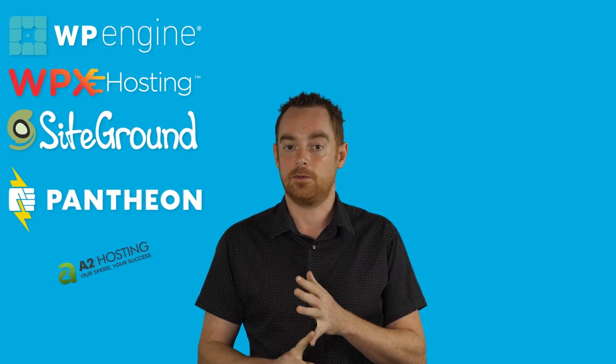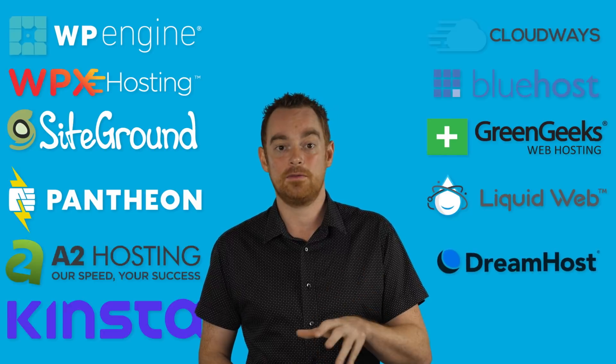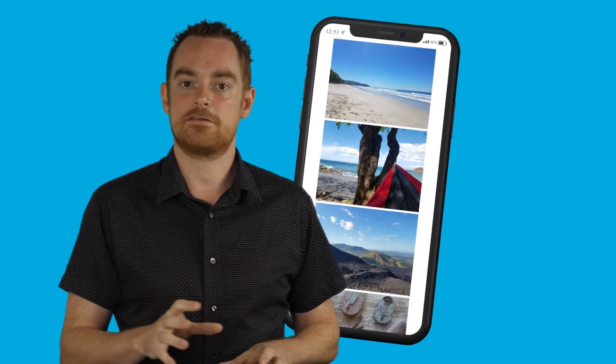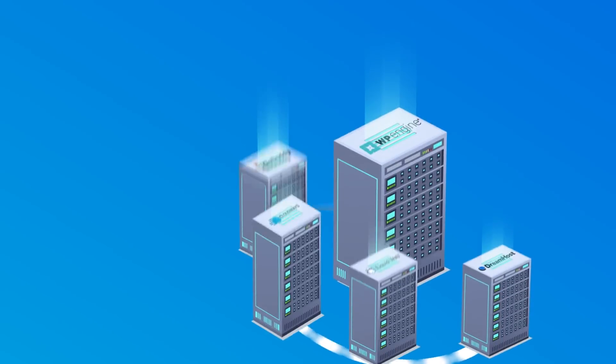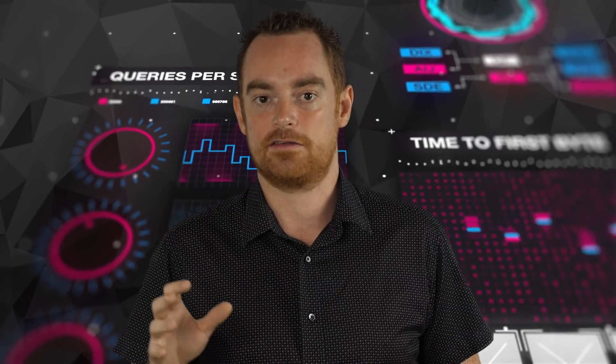I signed up to the cheapest plans across 12 hosts, including WP Engine, WPX Hosting, SiteGround, Pantheon, A2 Hosting, Kinsta, Cloudways, Bluehost, GreenGeeks, LiquidWeb, DreamHost, GoDaddy, and the WP Engine C2 platform. Then I built a test blog featuring 11 high-resolution photos, along with 1,000 words of dummy content, built with the popular Elementor plugin and Astro theme. Once that was set up, I cloned that across each of the hosts so that each host had an identical install of WordPress. Then I ran five different tests across each test site to see who really is the fastest WordPress host.